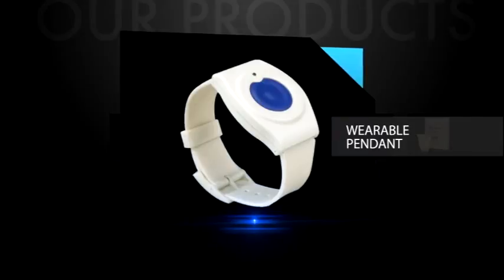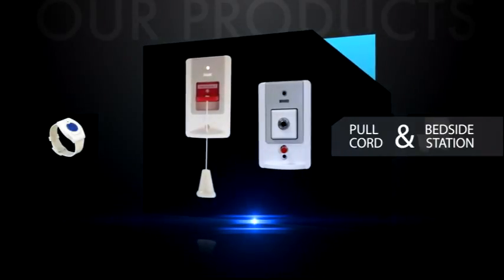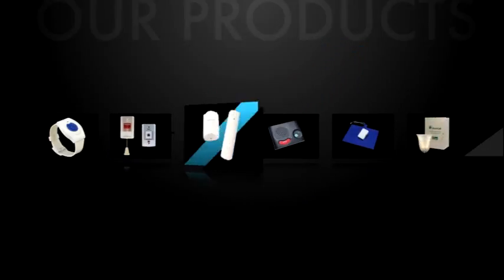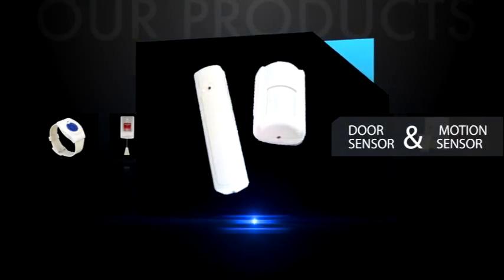Universal transmitters tie in smoke detectors or wander management systems. Our unique voice-to-voice solution provides two-way communication between caregiver and resident for all levels of care, giving peace of mind to the resident that someone is there, and helping the caregiver get insight into the needs of the resident before providing help.